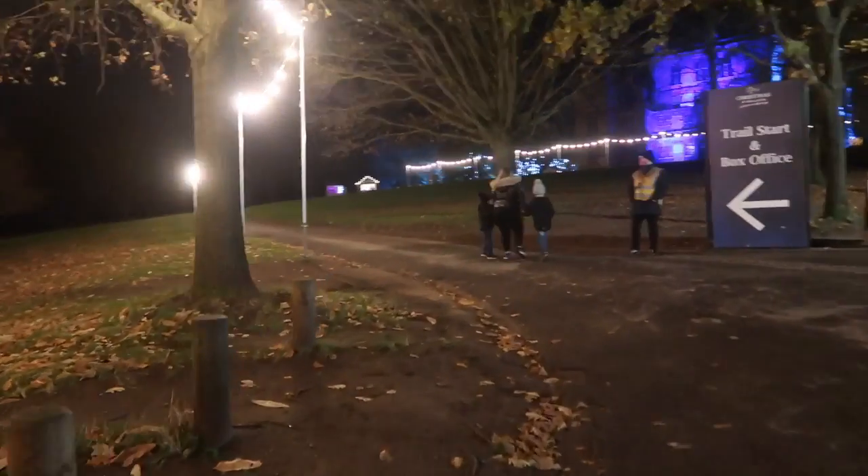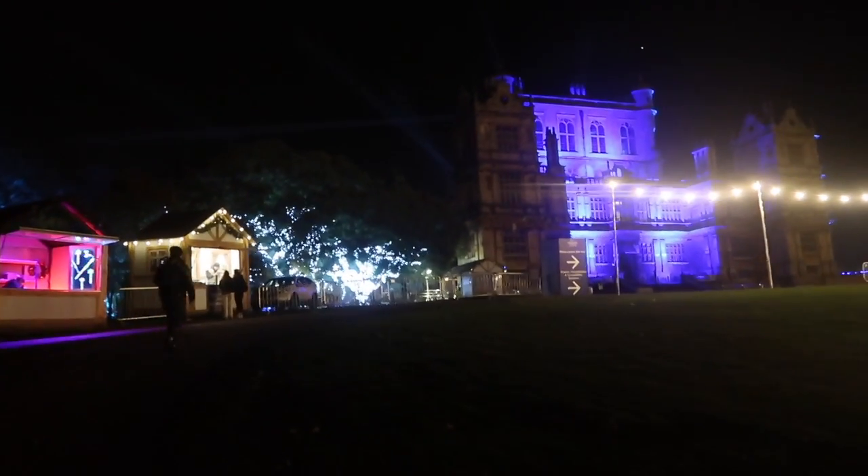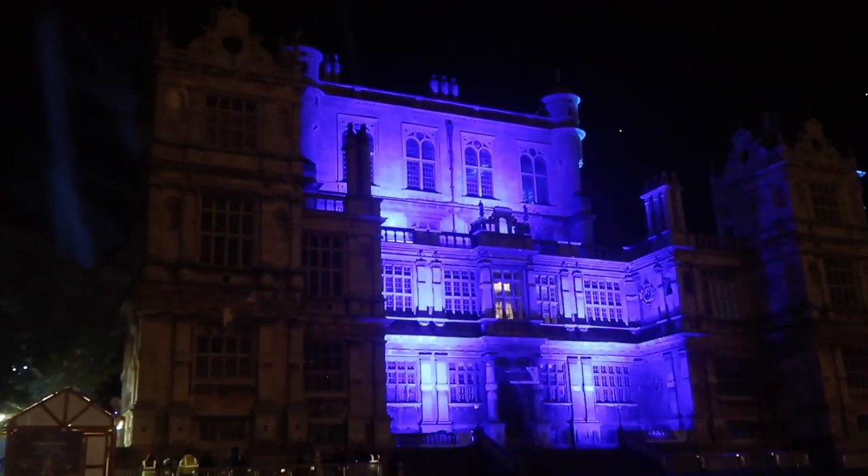Hi guys, I'm Gaia, hi I'm Tilly, and we're gonna take you round Wollaton Hall to show you the Wollaton Christmas lights. We're about to head into the start of the trail. I've been to Wollaton Hall before but I've never been to the Christmas light show, so I have no idea what to expect. I'm so excited — I'm expecting full-on Christmas, like this is stepping into Christmas for me.